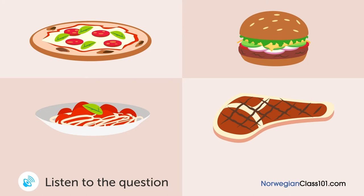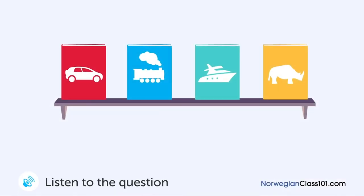En mann og en kvinne ser på en meny på en restaurant. Hva skal mannen bestille? Hva skal du bestille? Pizzan ser deilig ut — jeg tror jeg tar den. Jeg hadde pizza i går, så... Hva med hamburgeren? Høres bra ut, jeg tar den. En kvinne spør en ekspeditør på en bokhandel. Hvilken bok vil du ha? Den om biler. Et øyeblikk. Denne? Ja, det er den. Vær så god.